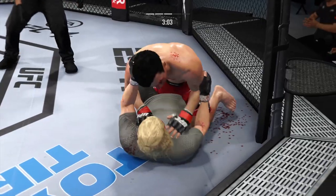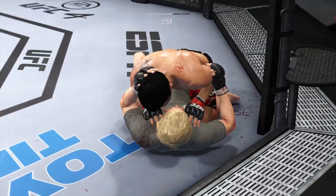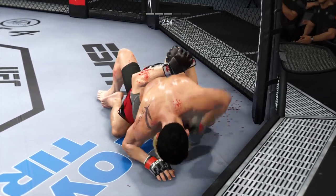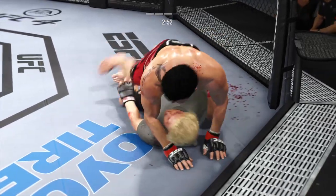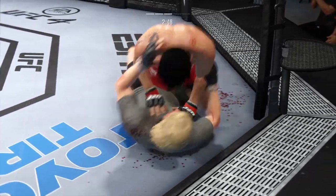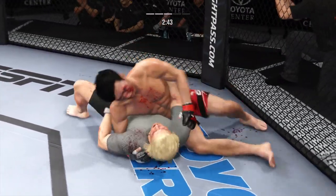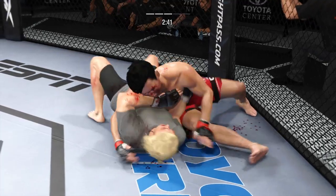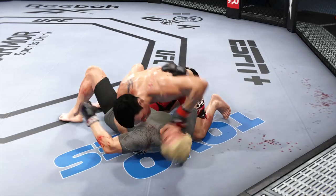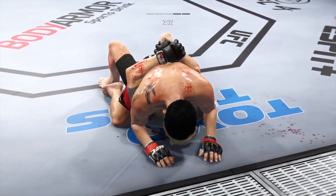Half guard position here — I can hear Dominic Cruz screaming about underhooks. He's right: if you're on your back in the half guard, you can't be flat on your back. You need to be up on an elbow, half on your side, and control the far side underhook. It is a battle for underhooks when fighting in the half guard on the mat. Good movement here, transitioning very well on the ground tonight — step for step, staying with his opponent in every transition.